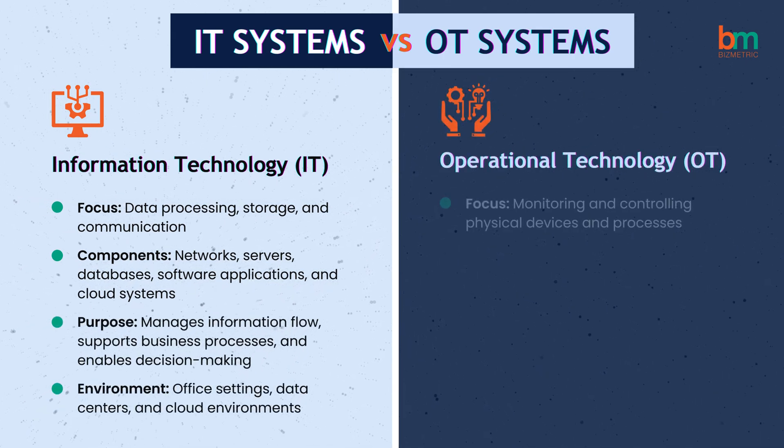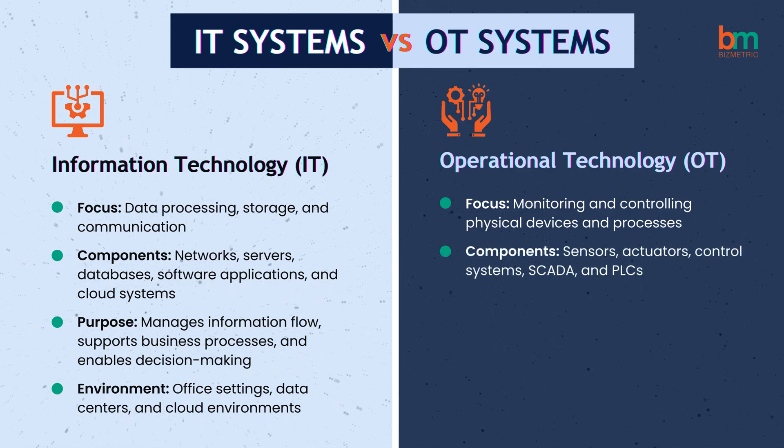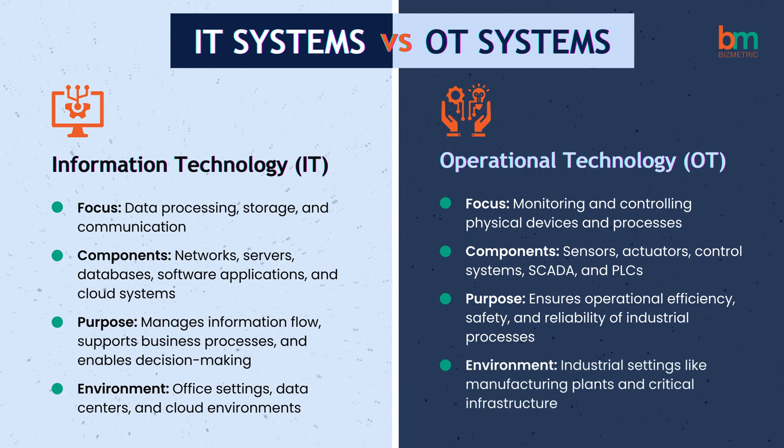On the other hand, OT focuses on monitoring and controlling physical devices and processes with sensors, actuators, and control systems in industrial settings, ensuring operational efficiency, safety, and reliability.